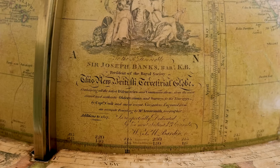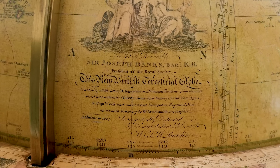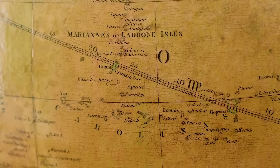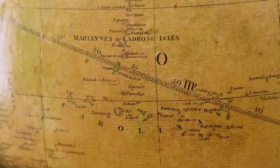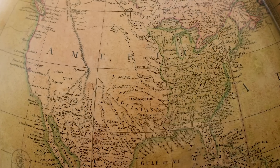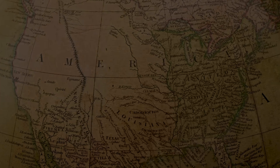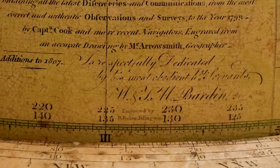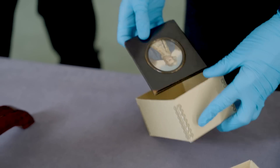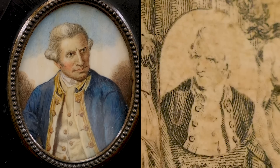To the Right Honourable Sir Joseph Banks, Bart KB, President of the Royal Society — this new British terrestrial globe, containing all the latest discoveries and communications upon the most correct and authentic observations and surveys to the year 1799 by Captain Cook and other navigators, engraved from an accurate drawing by Mr. Arrowsmith, geographer. And there's a dedication there, and additions to 1807. And the Bardins have signed the globe. So here we have Captain James Cook in an oval, very much as he appears on the globe there, reversed.